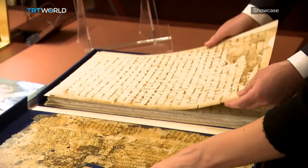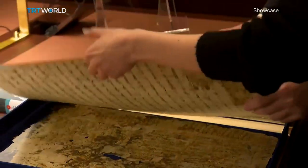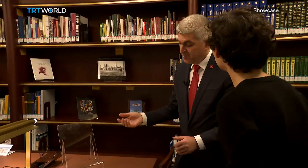Some of them were donated by those countries, such as this rare copy of the Koran, which was gifted by the president of Uzbekistan.